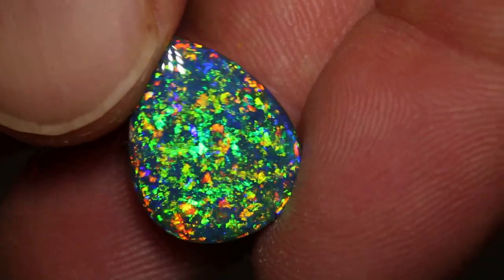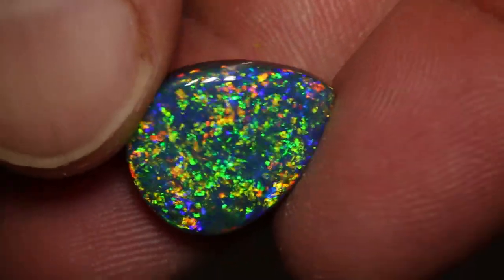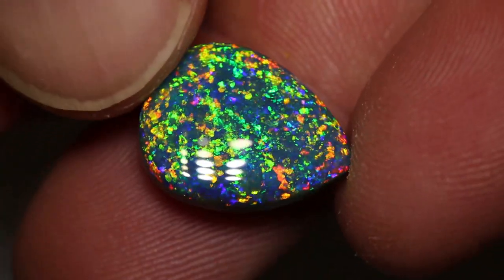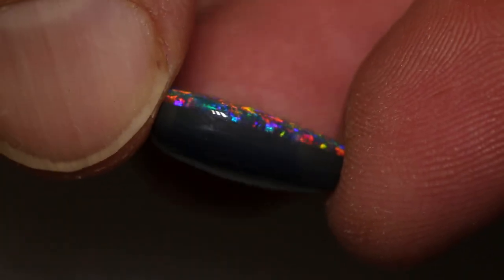This is the most outrageous gem I have seen in a long time. It's 8.30 carats and it measures 16.8 by 13 by 6 millimetres thick. It's a natural black opal, not a doublet.